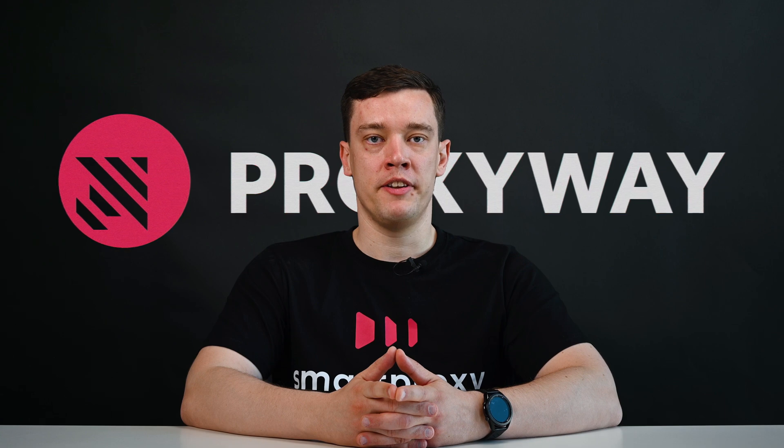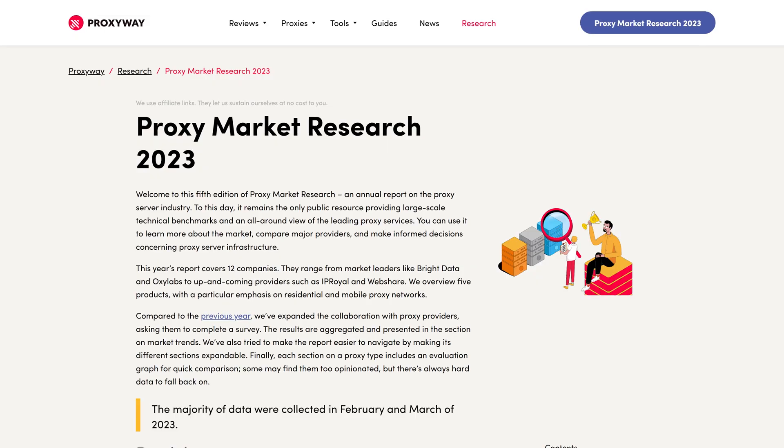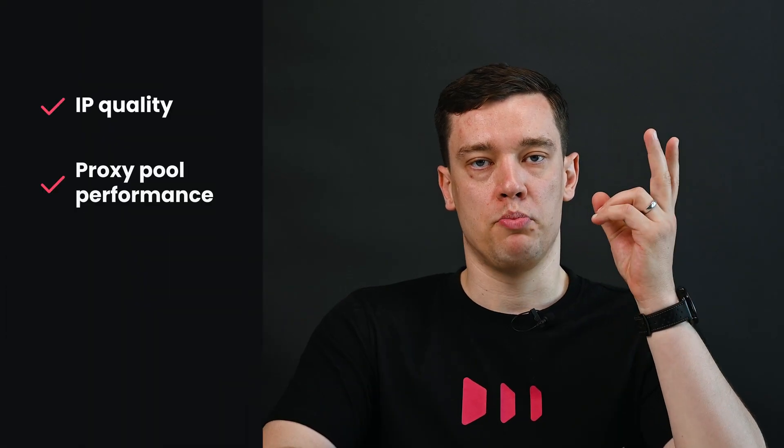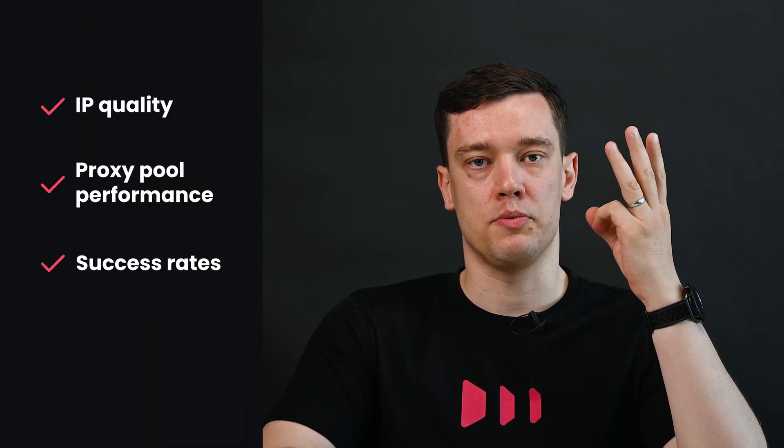Recently, ProxyWay, an independent proxy expert, has introduced its annual market research, evaluating providers based on four metrics: IP quality, proxy pool performance, success rates for specific targets, and price.